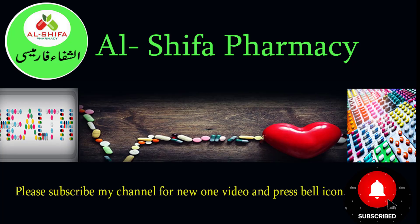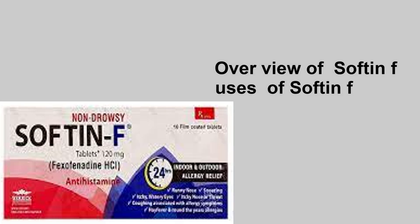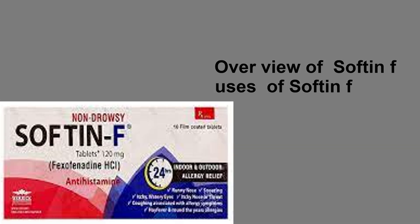Welcome to Al-Shifa Pharmacy. In this video we deeply learn about SoftNF tablets and syrup.